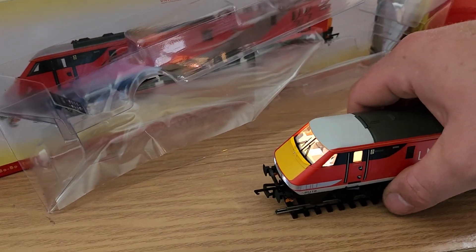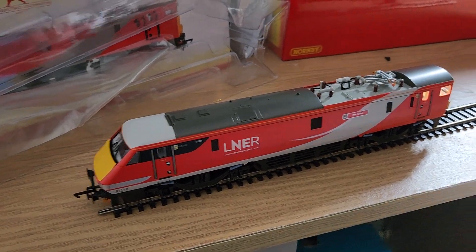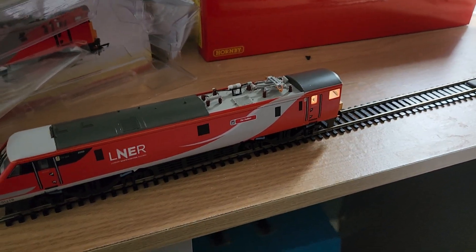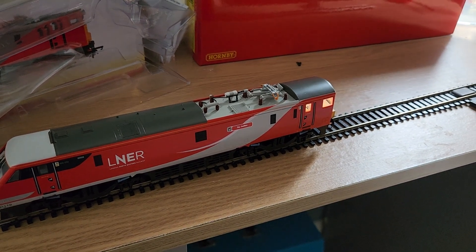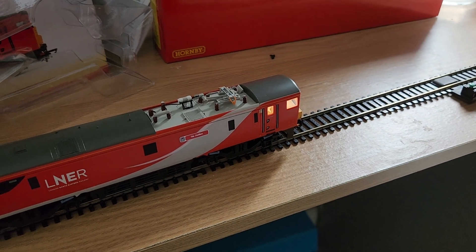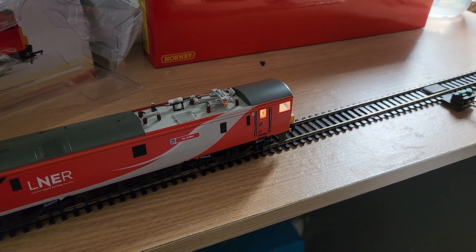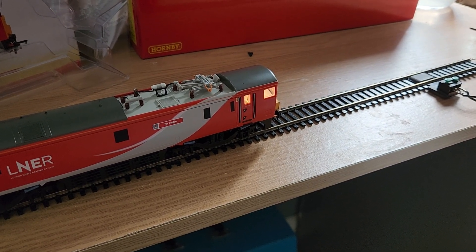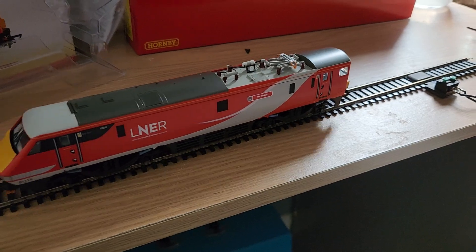That took off quicker than I thought it would! Wow - so yeah, it does make that noise. I was just watching it and it just quickly picked up speed. The acceleration is quite phenomenal. We'll just move it back the other way and do that again without rolling it off the track.